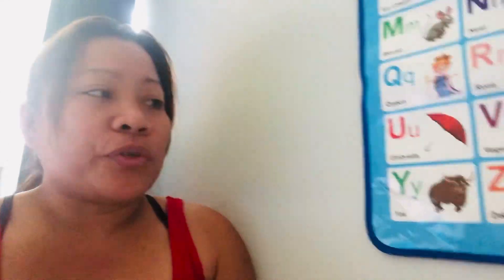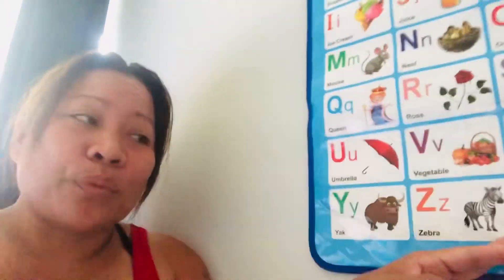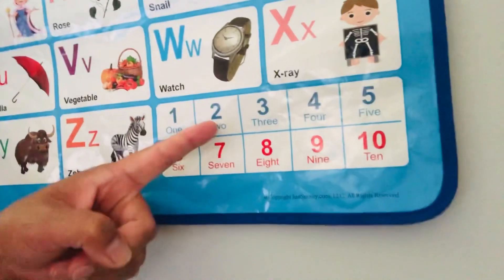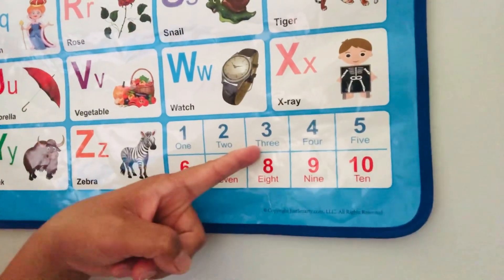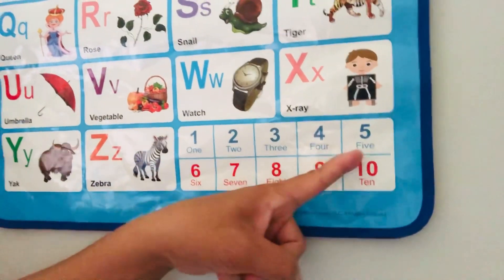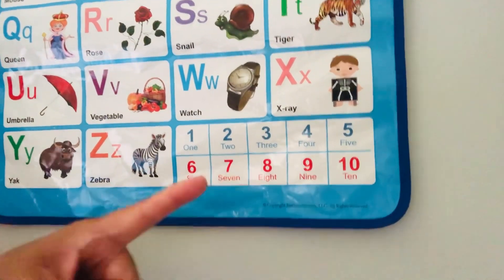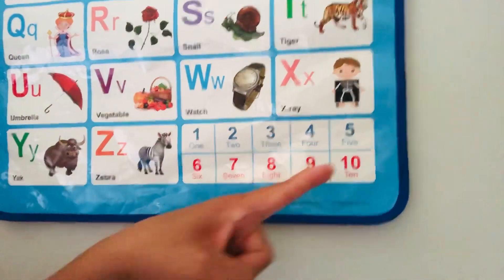Now we're going to count the numbers one to ten! One, two, three, four, five, six, seven, eight, nine, ten — yay! This is Jacob, guys — he's really everywhere!